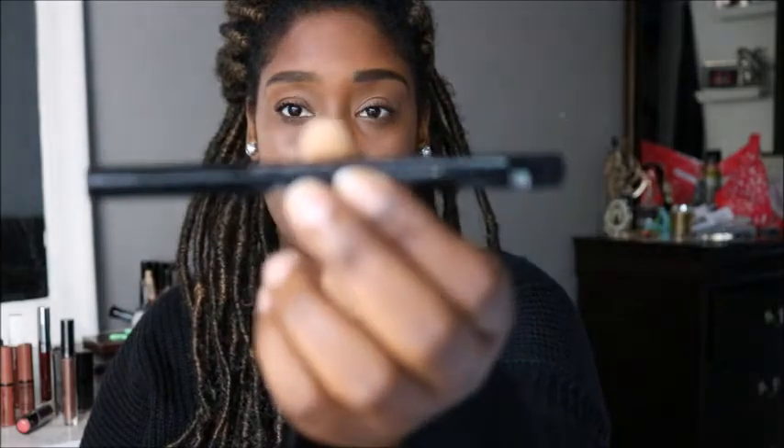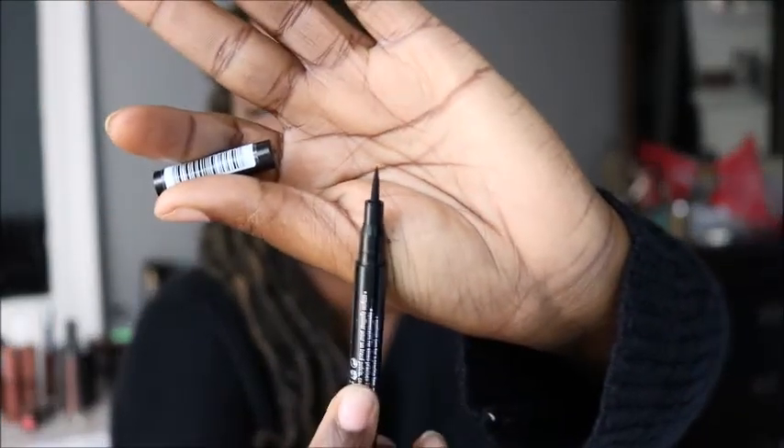Moving on to eyeliners: the London Scandalized waterproof kohl pencil. I also have an eyeliner pen from Essence — it was three dollars. This one is a felt tip — a lot of people love felt tips. I can't do a wing line to save my life, but I use this to fill my moles back in.